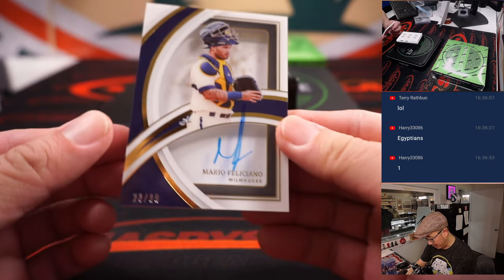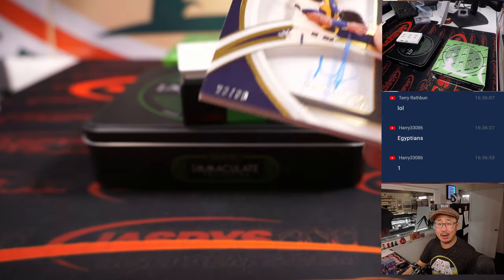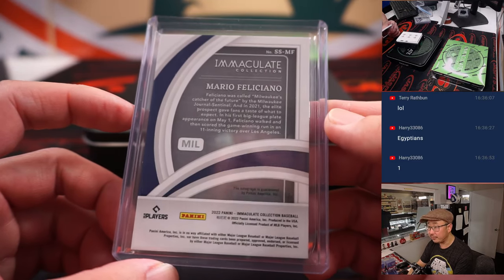How about a Mario Feliciano? 23 out of 99 — that's going to go to Harry, the number three. Cool looking shadow box autograph there. Catcher of the future, apparently.